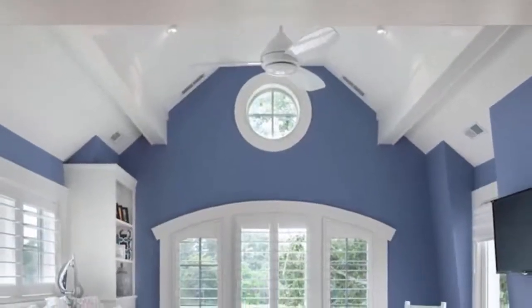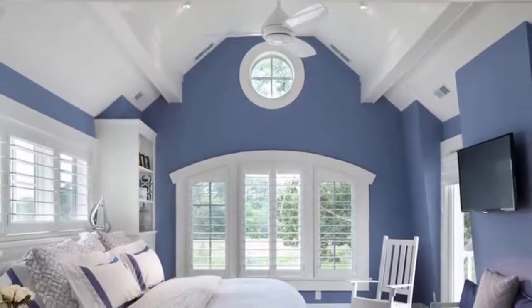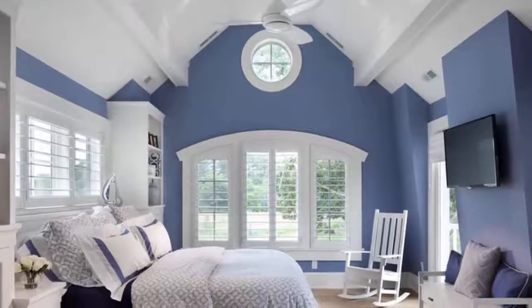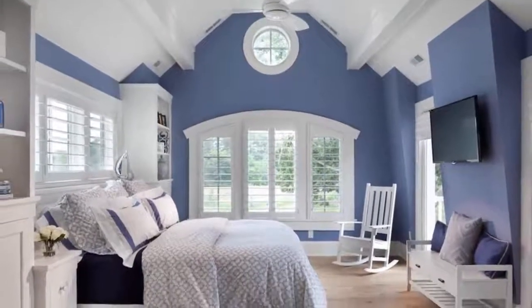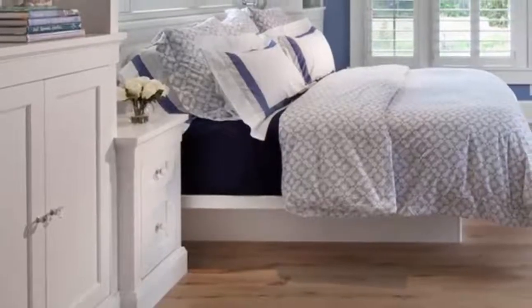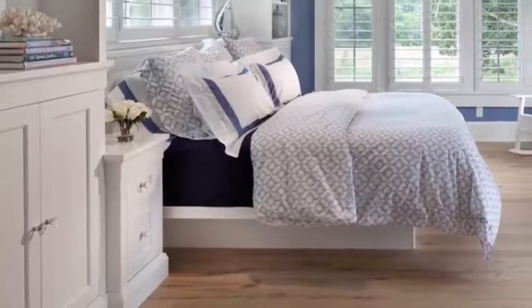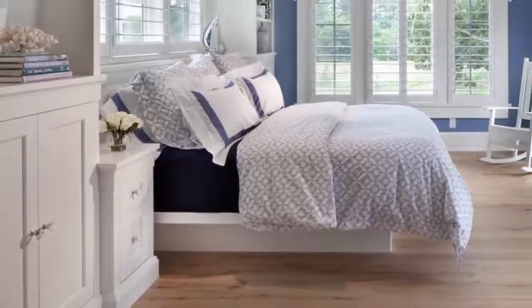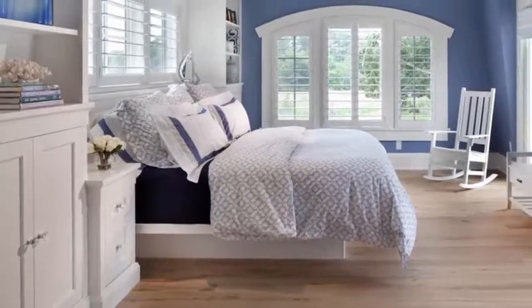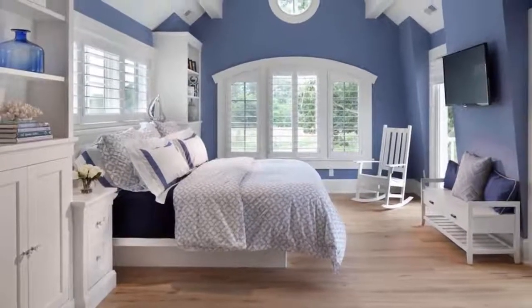The white furniture and white trim are the perfect complements to this gorgeous shade. The colors and natural light give this room such a cozy feeling and enlarge the space. There is plenty of sitting room and shelving space, making it the perfect sanctuary. The accessories and varying shades of blue are a subtle way to mix up the color scheme. Adding a patterned bedspread and pillows is a great way to break up the simplicity, but the room would still look amazing with solid colors.